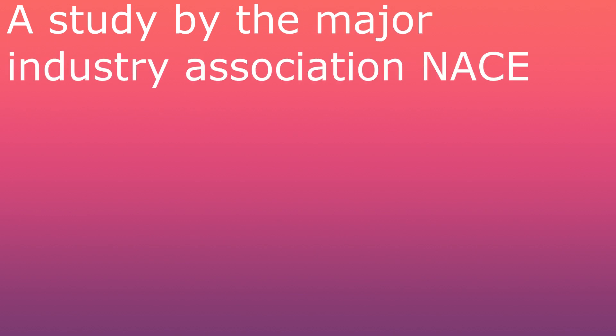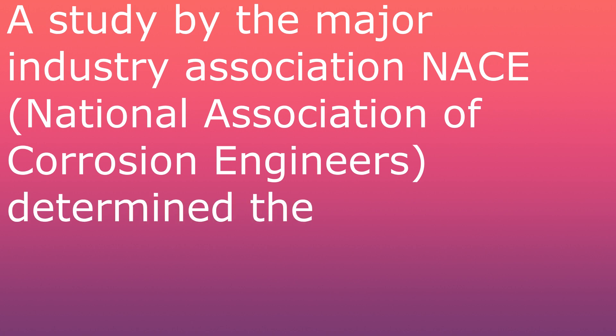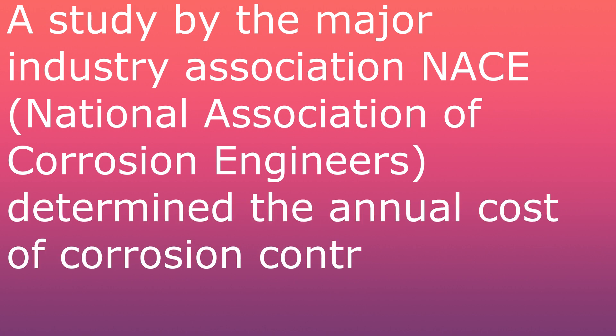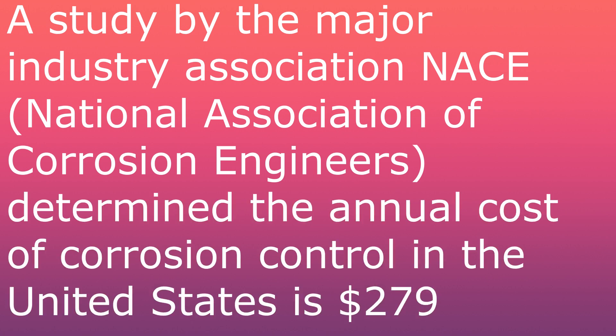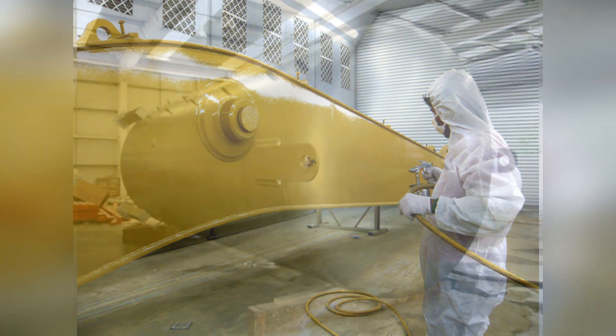A study by a major industry association, NACE, the National Association of Corrosion Engineers, determined the annual cost of corrosion control in the United States is $279 billion. At the time the study was commissioned by the Federal Highway Administration, the figure represented 2 to 3% of U.S. GDP.